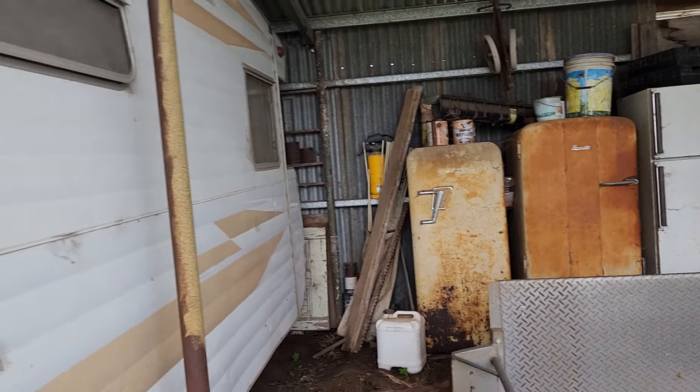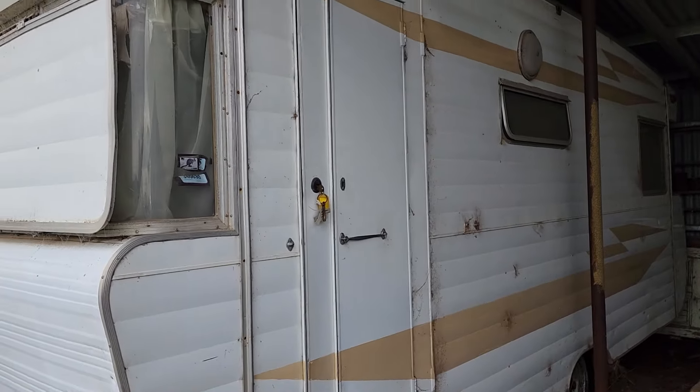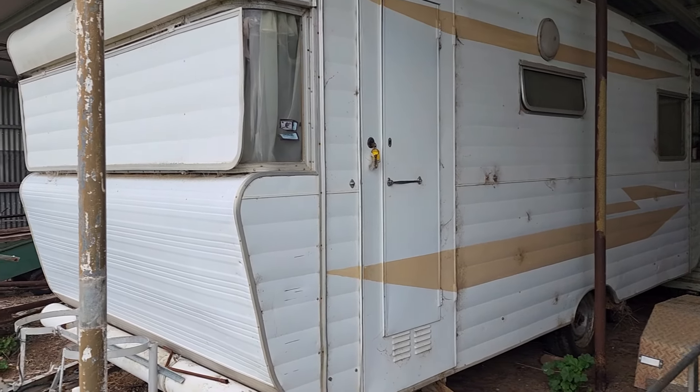The caravan — we were going to take it to mum's place, but there's been a change of plans and we'll probably sell it where it is. So we probably won't get to that this trip, but at some stage we will.